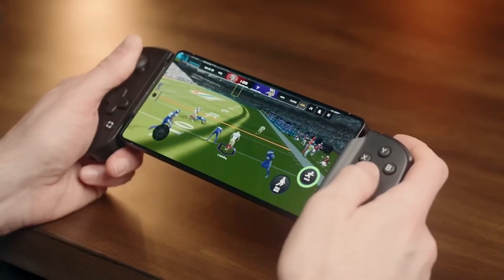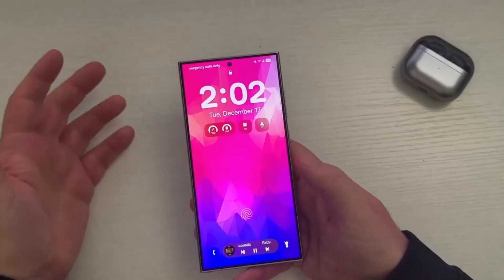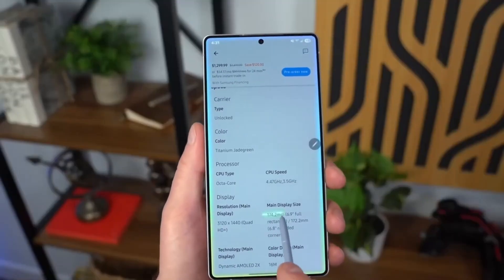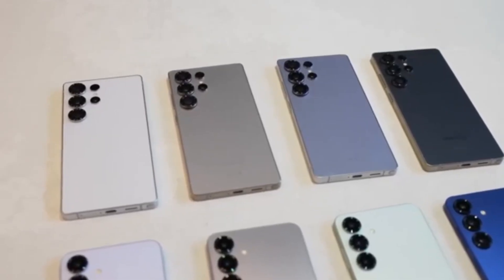The update carries the firmware version ending in ZYF3 and has a download size of approximately 1.23 GB. Now let's break down everything that's new and improved in this update — performance and bug fixes.